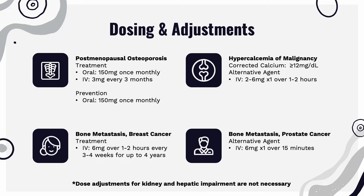On the top right, we have hypercalcemia of malignancy, characterized by having serum calcium greater than or equal to 12 mg per deciliter. Ibandronate is used as an alternative agent with a dose of 2–6 mg IV for one dose administered over 1–2 hours. On the bottom left, we have bone metastasis originating from breast cancer, with the treatment being 6 mg IV over 1–2 hours every 3–4 weeks for up to 4 years. Whereas bone metastasis originating from prostate cancer, the dose is 6 mg IV for one dose over 15 minutes.